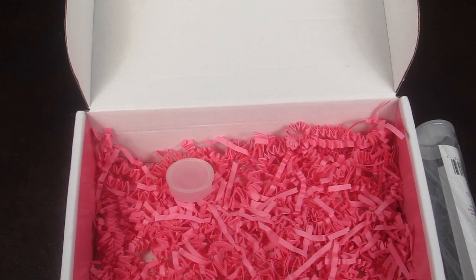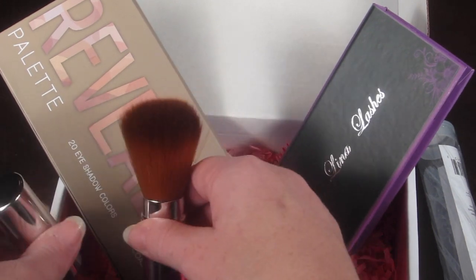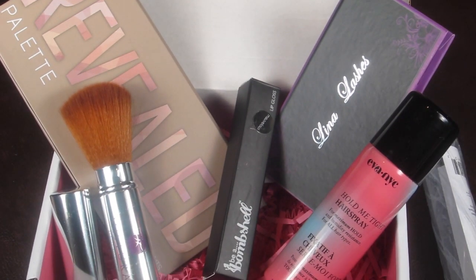That is everything in the box — a huge value. There were the lashes, the Revealed palette, the retractable brush, the Be a Bombshell lip gloss, and the hairspray. The lashes are the only thing that's a little scary for me since I've never worn them and I'm afraid I'll glue them to my eye permanently. If you wear false eyelashes and have any tips for a first-timer, leave me a comment below — I want to try them without messing up my regular lashes.